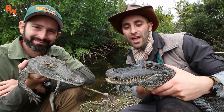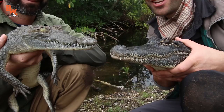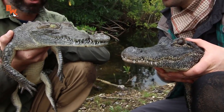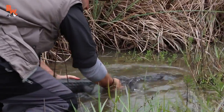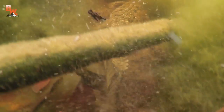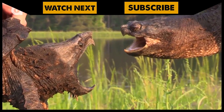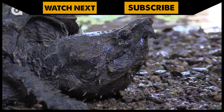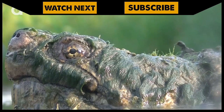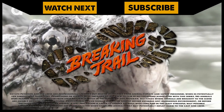I'm Coyote Peterson — be brave, stay wild. We'll see you on the next adventure. You're gonna let these two crocodilians go? Let's do it. See you later, alligator. If you thought that was a cool comparison, check out the differences between the alligator snapping turtle and the common snapping turtle. And don't forget, subscribe to join me and the crew on this season of Breaking Trail.